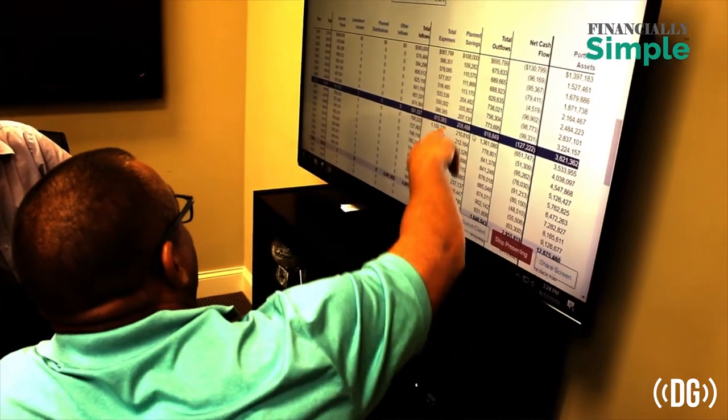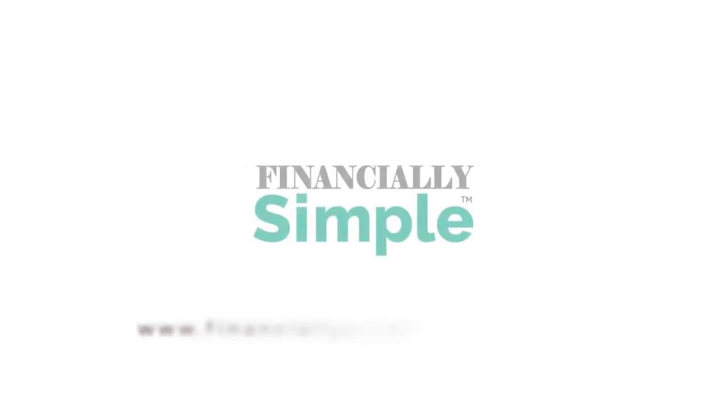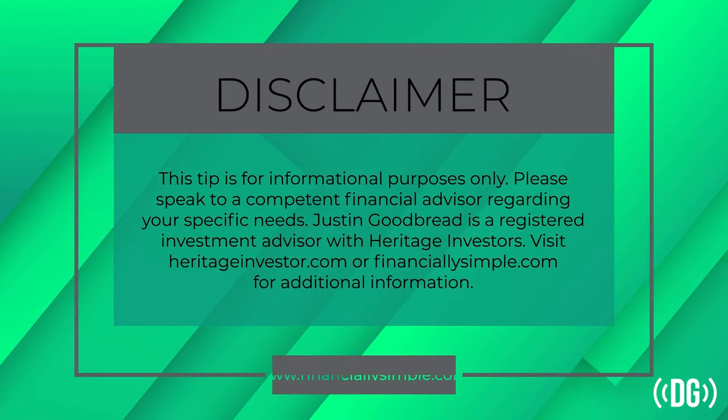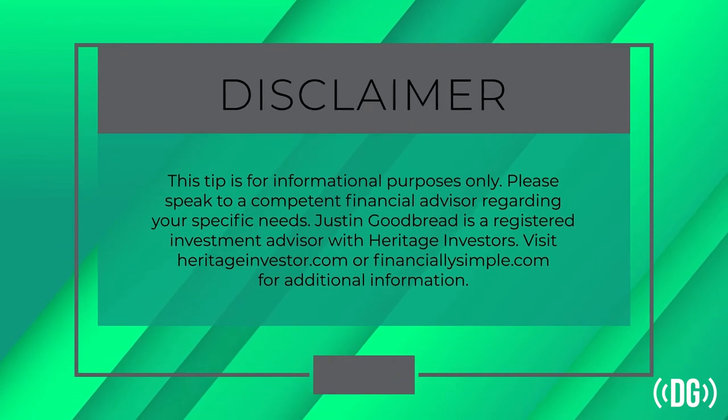Hi, I'm Justin Goodbray with Financially Simple. If you're considering buying your first, second, third, or fourth practice, here's a tip: during the first two years of practice ownership, most dentists see considerably lower taxes due to bonus depreciation. The best use of these tax breaks is not buying a new boat — consider investing or applying the extra cash to working capital. These tax breaks have a short lifespan, and once they're over, your tax bill will increase. Make the best of this time by actively paying down debts and reserving cash. Visit financiallysimple.com/dentist for more information.